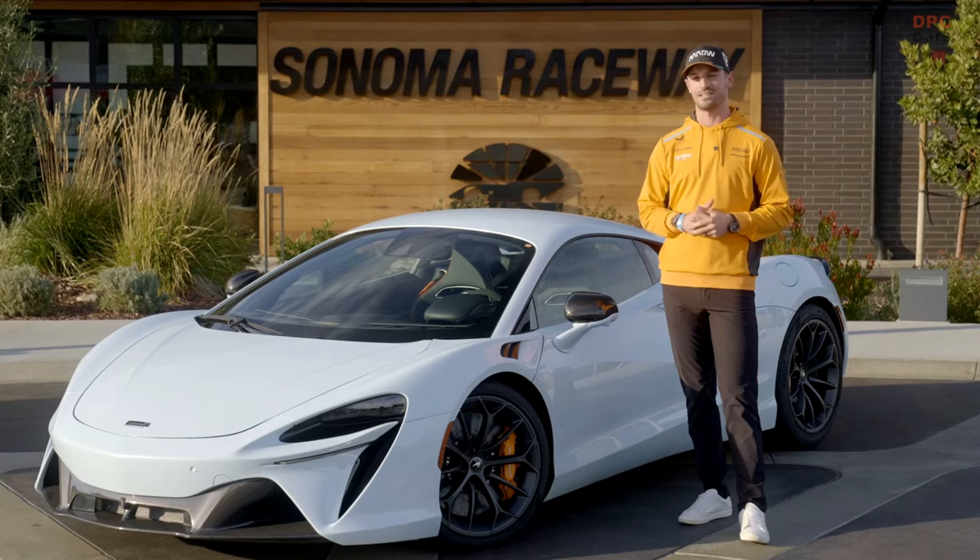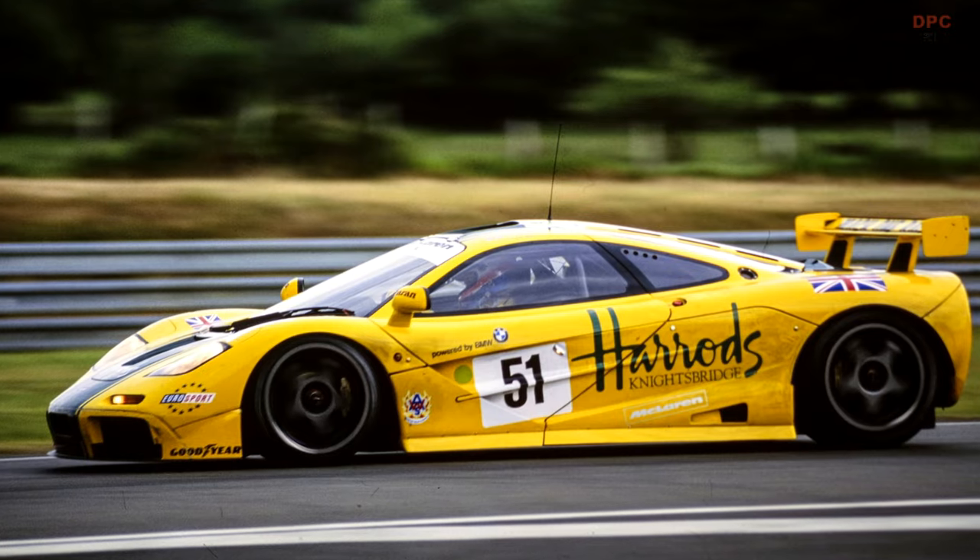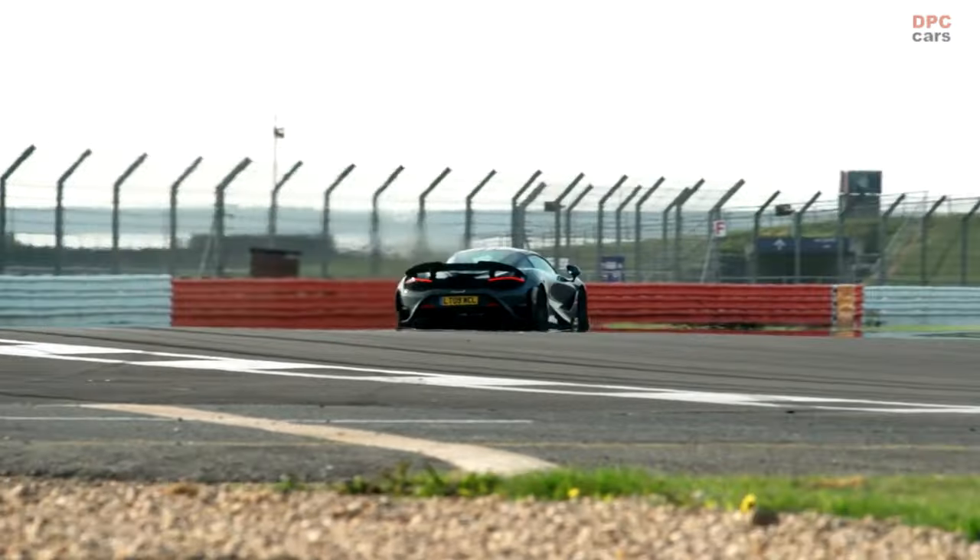In every capacity, it blew my mind. The F1 GT was probably the most outrageous car and most memorable car I ever drove in my career. Just when I drive from zero to the speed limit, it scares me.